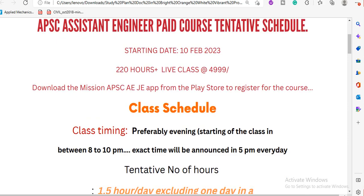For enrollment, go to the APSC app — search for APSCA on the Play Store and you will receive the app. This is the logo. You can download the APSC Assistant Engineer app from there. If you have any problem with the app, you need to contact us in the comment section so we can help you enroll in the course.